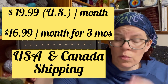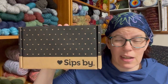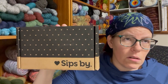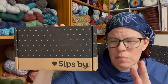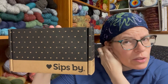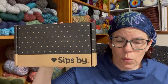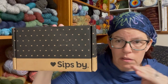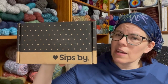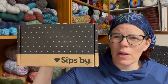I'll put on screen how much a monthly Sips By subscription costs as of filming — it's very economical and gives you approximately 16 servings of tea. My affiliate link is down below — please check it out. It also makes a really great gift; you can send someone a gift subscription and they fill out their own tea personality quiz so they get what they like. Please like, share, and subscribe so your friends can learn to be affordably crafty too. Have a creative day, everyone — bye bye!